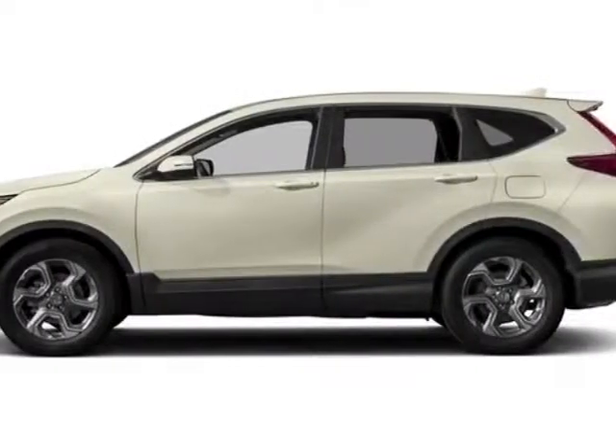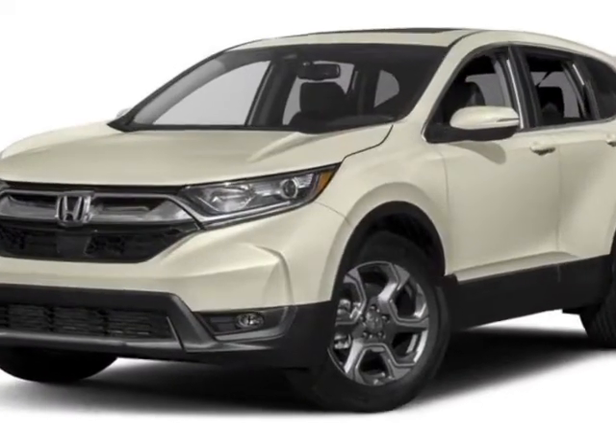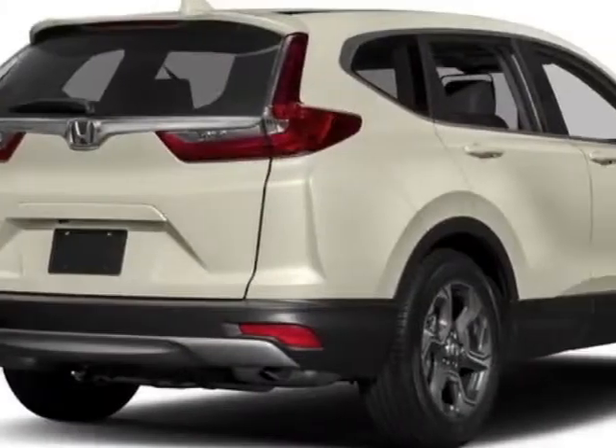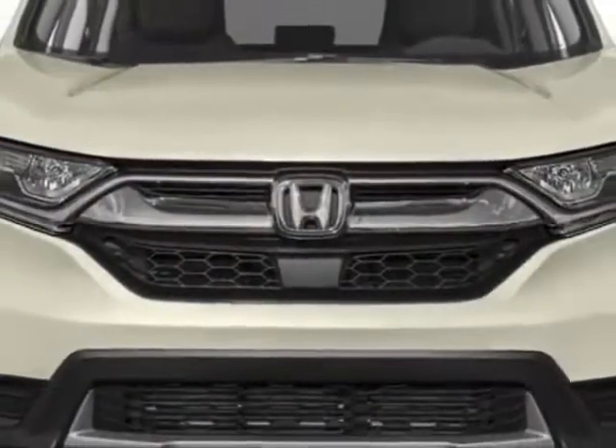Take a look at this new 2017 Honda CR-V. For your protection, this vehicle has a full factory warranty. This CR-V boasts a 1.5-liter engine and has a CVT transmission.